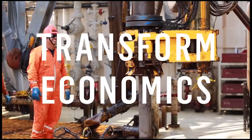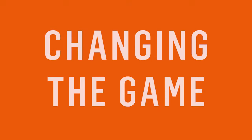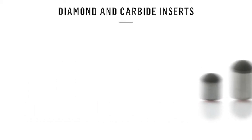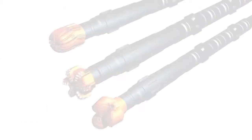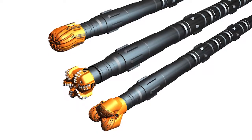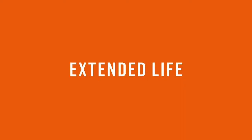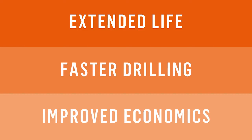Transforming the economics of drilling, production and flow control by developing game-changing solutions. Our extensive range of PDC cutters, diamond impregnated and carbide inserts provide the highest level of performance throughout the entire drilling cycle in any application, consistently delivering extended component life and faster drilling as improved drilling economics.